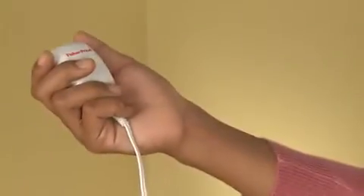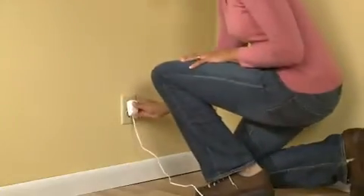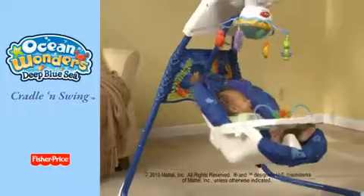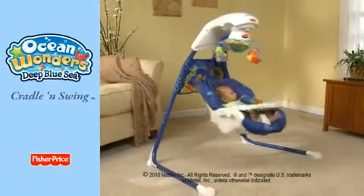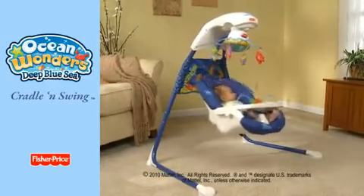Another plus for mom, the AC adapter power option will help save a bundle on batteries. The Ocean Wonders Cradle and Swing, an enchanting new wave of fashion and fun from Fisher-Price. Only at Babies R Us.